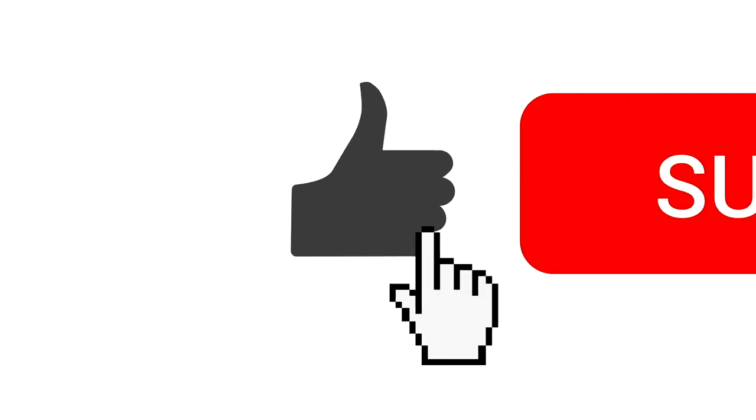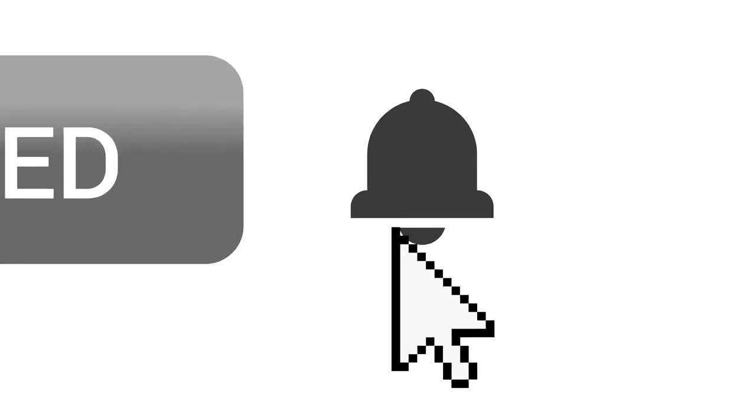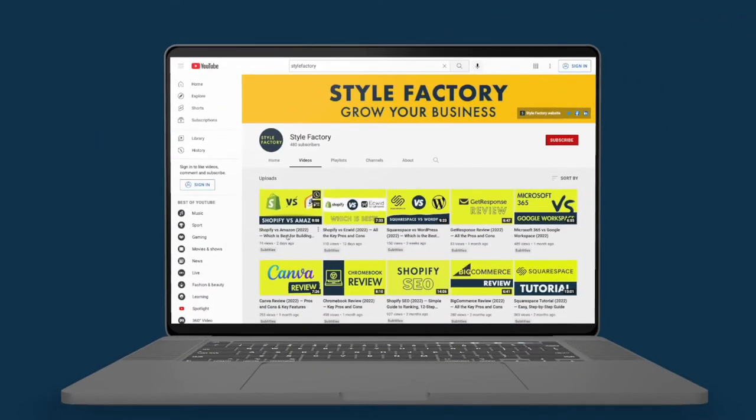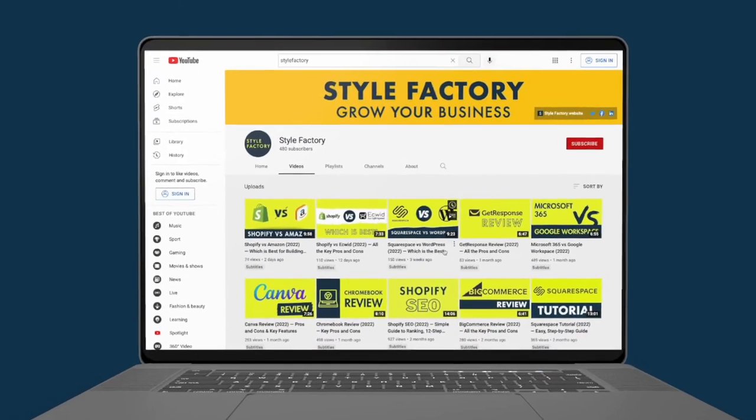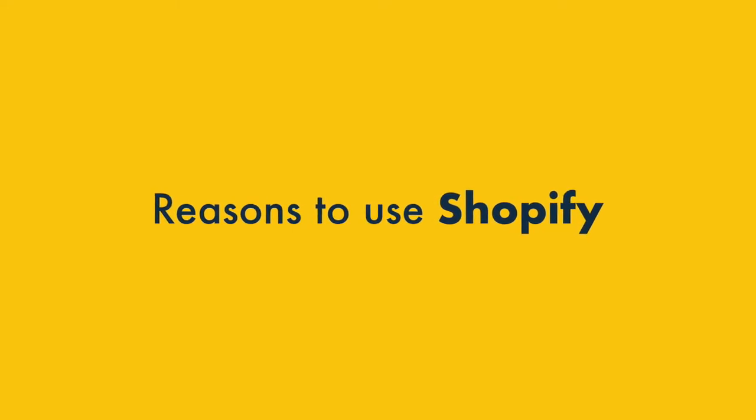But before I do, I'd like to invite you to like this video, click subscribe, and hit the notifications bell — this will give you easy access to all our e-commerce tips and advice. Now let's take a look at the key reasons to use Shopify over Etsy.